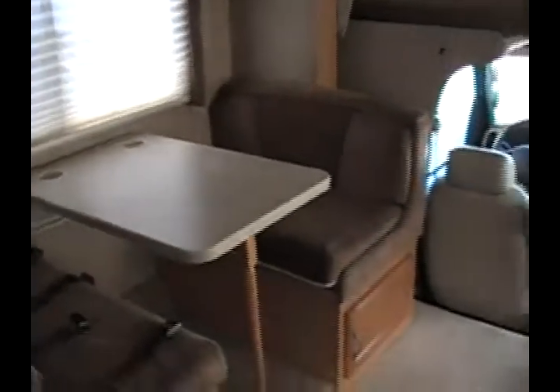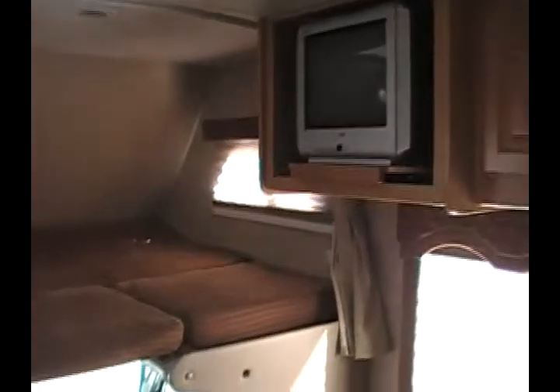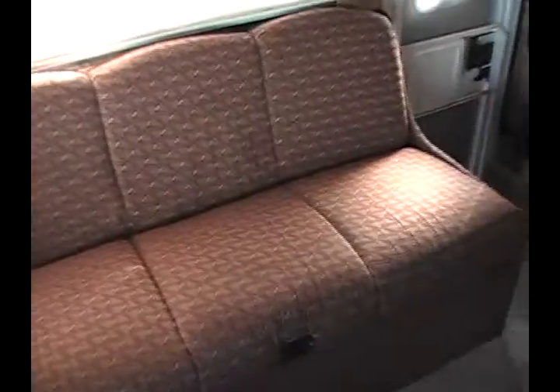Entering into the front of the motorhome, you'll notice a very spacious front living room. Here in the front overhead bunk area is a queen size bunk, and there's also a flat screen TV on a swivel tray. The cab area has leather driver and passenger seats with a very nice dashboard. Just behind the passenger seat is a flip sofa bed, which will fold flat for additional sleeping, and it also has seat belts.